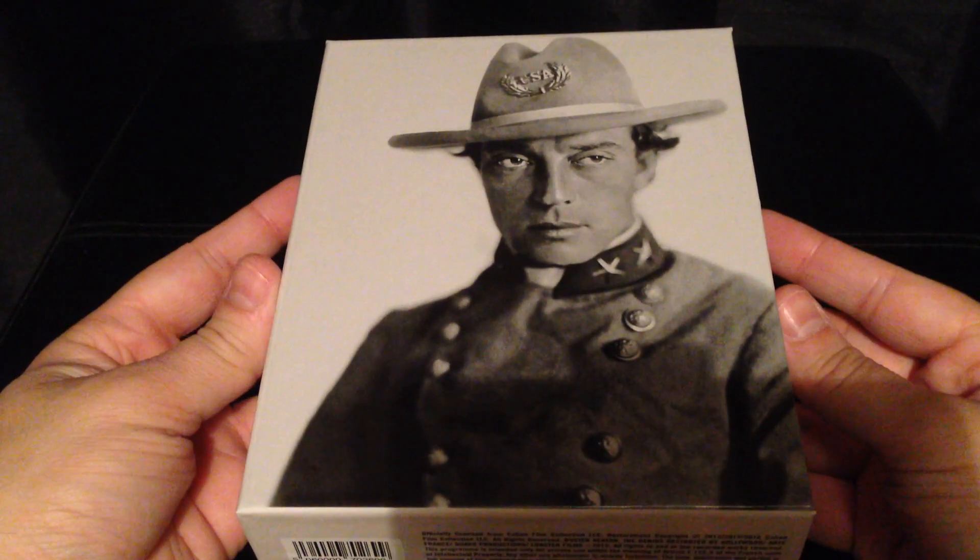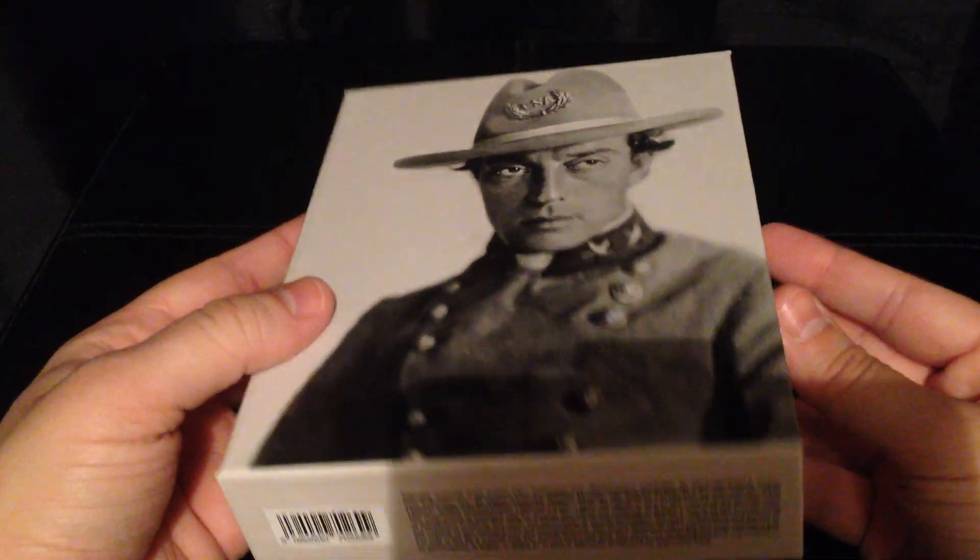There's the little sleeve — a very nice little touch in the design. And there's the box, with Buster on the front taken from the film The General.